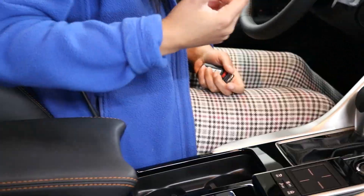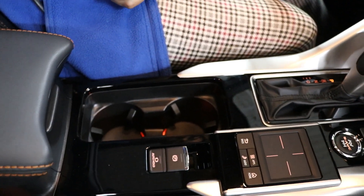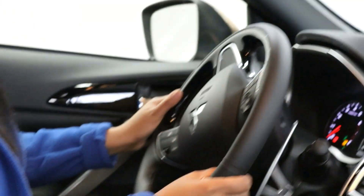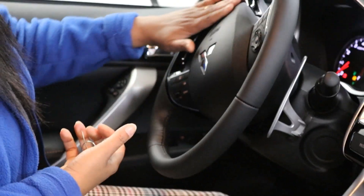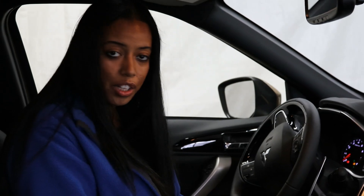Moving down to the cup holders, I absolutely love the red illumination on the cup holders — I just think that's so cool. Lots of space and comfort, with a centre armrest and a little extra compartment. With the SEL Touring you also get premium leather with stitching all around, and the steering wheel has a very good leather grip as well as black gloss accents.